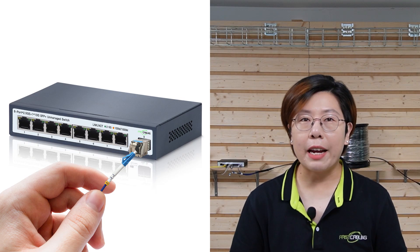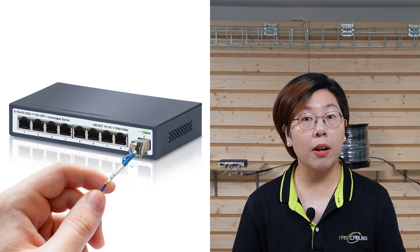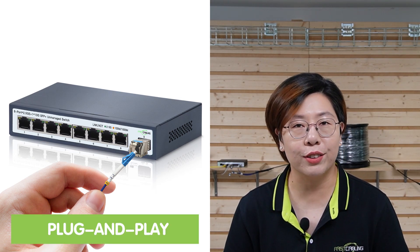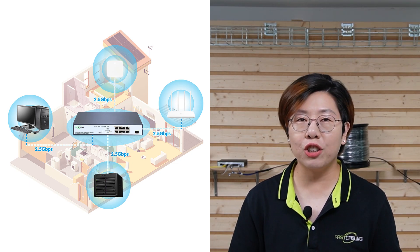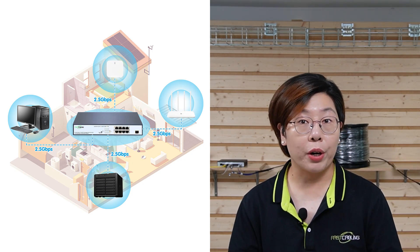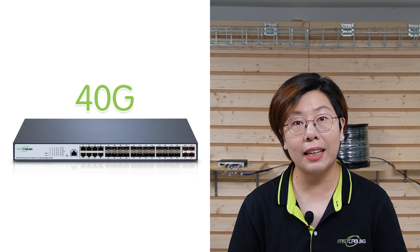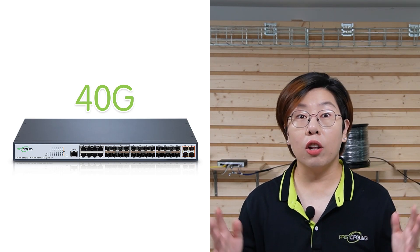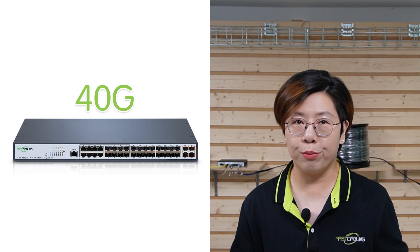Now, depending on your setup, you might need different switches. Here are a few options I highly recommend: the 8-port 2.5G unmanaged switch with 10G uplink, ideal for smaller setups that need a simple plug-and-play solution; the 8-port 2.5G PoE++ switch with 10G uplink, perfect if you need to power devices like access points or cameras through Power over Ethernet; and the 24-port fiber optic SFP managed switch — if you're building a large network, this beast supports 40G fiber connectivity, giving you even more room to grow.